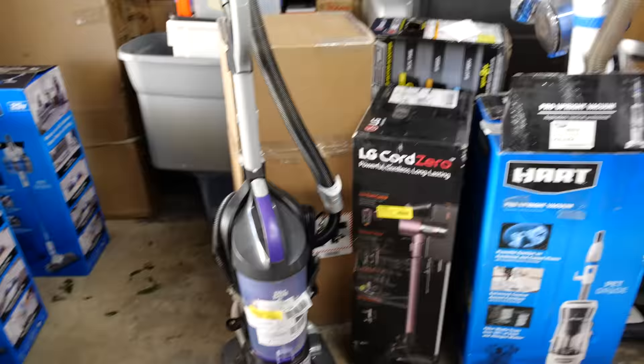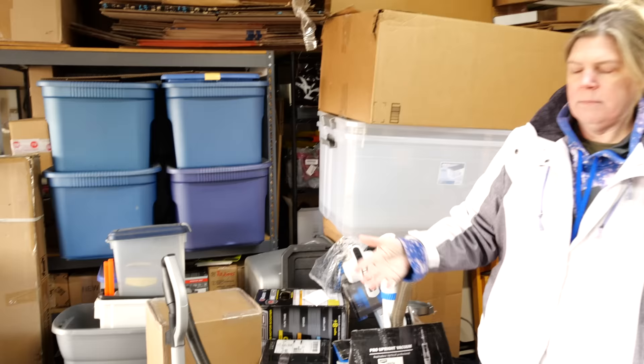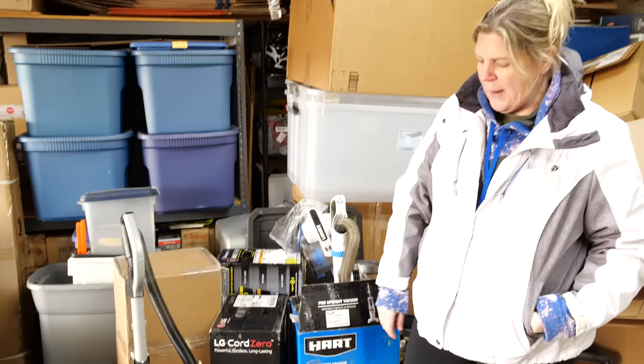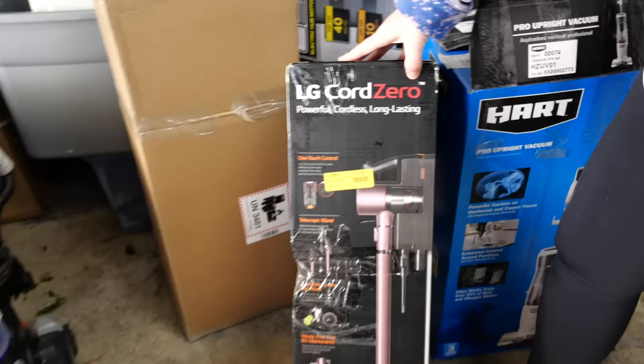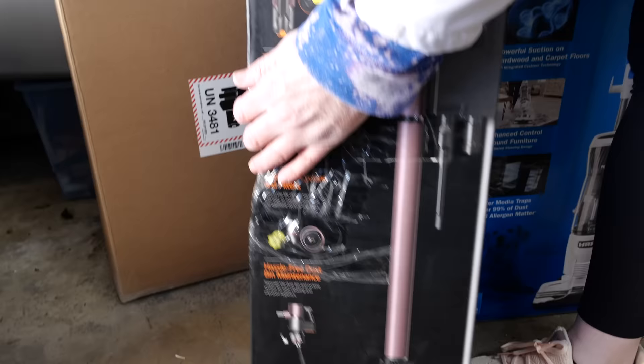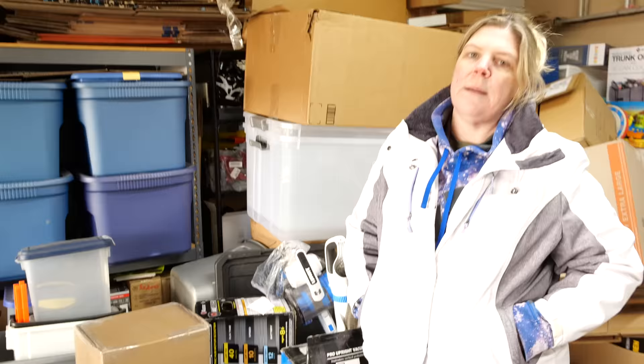Then we have the LG CordZero. It appears to still be factory — however it has some significant box damage. You'll see here it is still factory on the bottom, it has never been opened. But I will probably open it up and make sure there is no damage to the actual item and sell it as open box as well. This is an over $100 item right there.